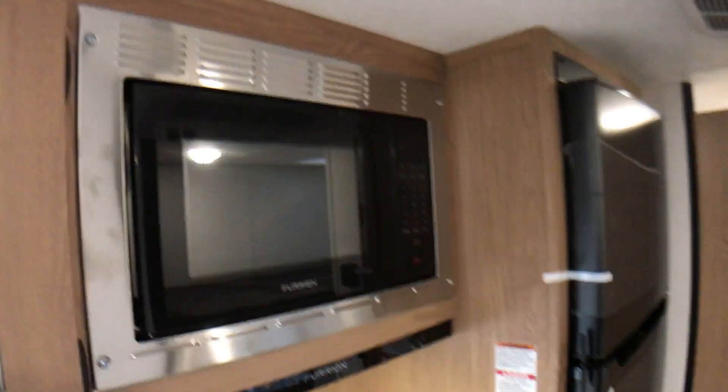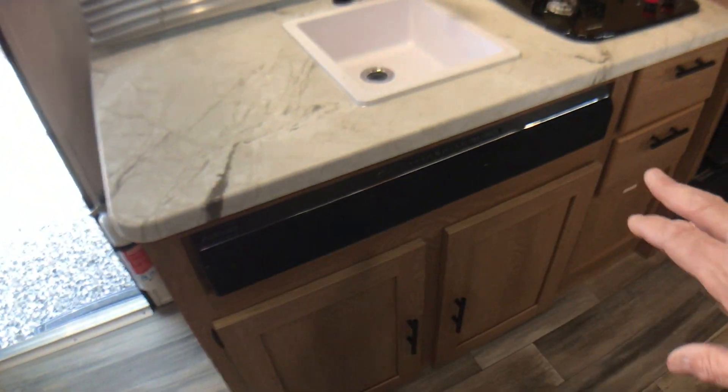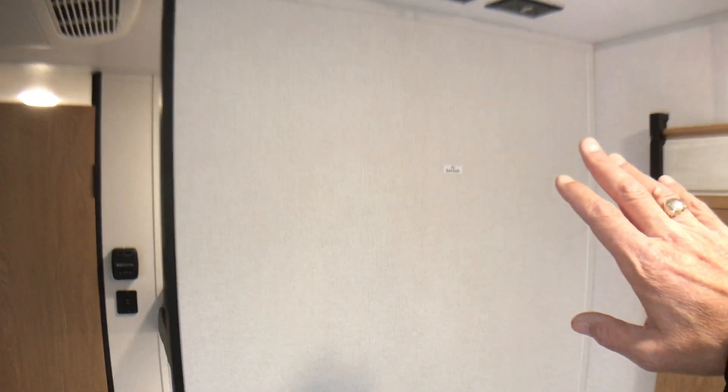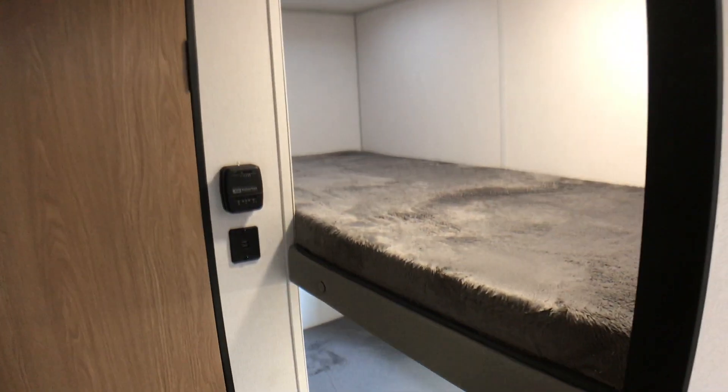Big refrigerator, microwave, two burner stove top. Your soundbar is down below. Your TV backer — you put a TV right here. And then you have two nice size bunks.